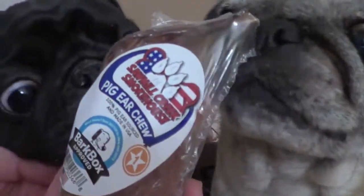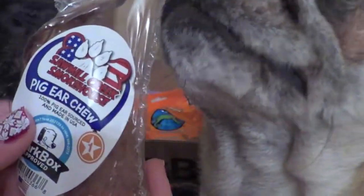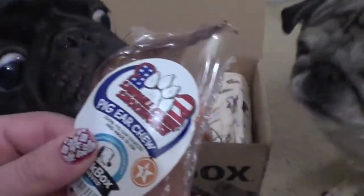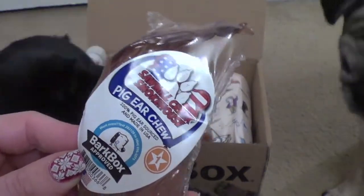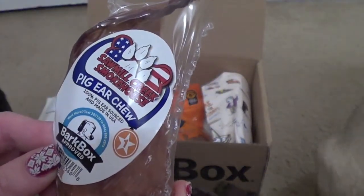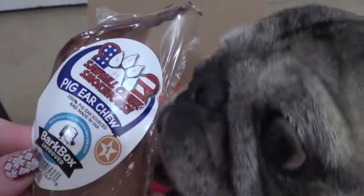Normally they give you a little chew toy. This looks like a pig ear chew toy from Sawmill Creek Smokehouse. Of course the dogs are very interested in this. It is BarkBox approved, 100% pig ear, sourced and made in the USA. The dogs love stuff like that.